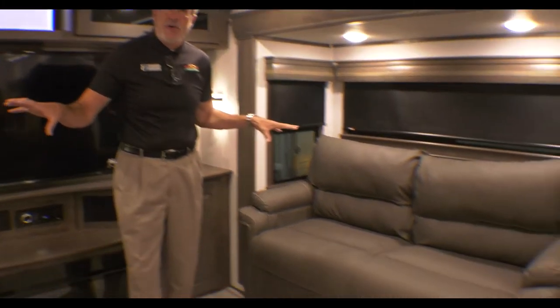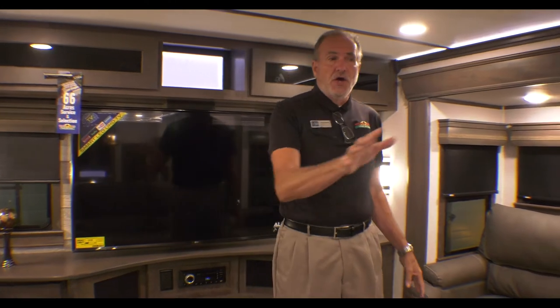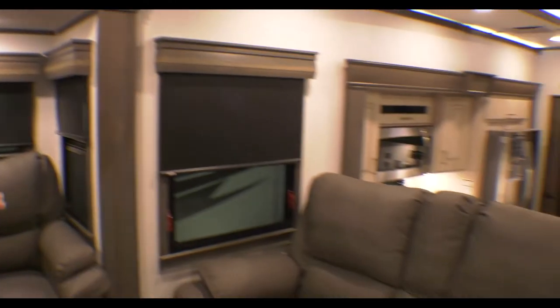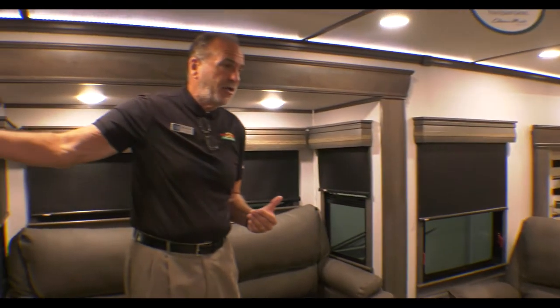This has two opposing sofas. The neat thing about these is they both turn into a bed, so if you have kids or grandkids, you have plenty of sleeping area. But also mom and dad still have their recliners — those will recline, they look directly onto the TV, and they are electric.